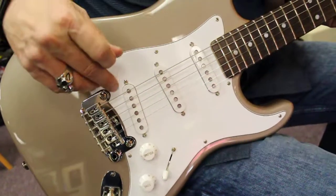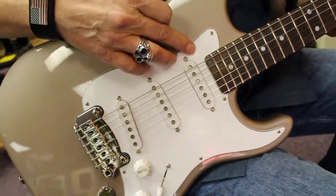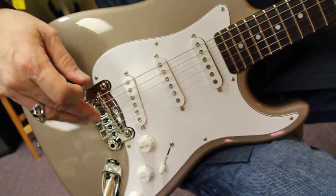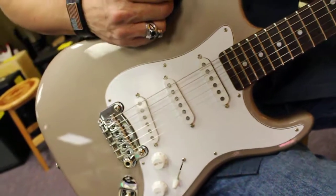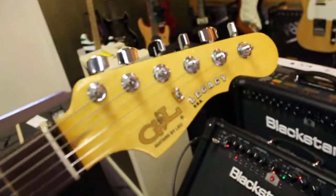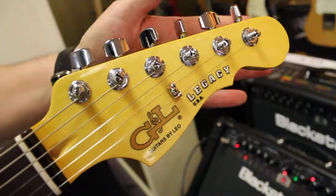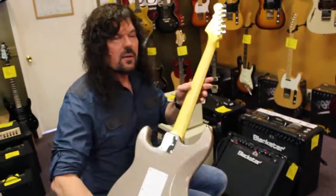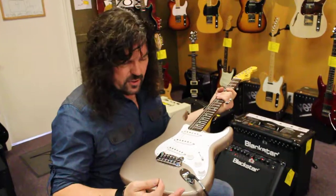It's got all the stuff you want: the El Niko pickups, hand-wound down in California, the dual fulcrum vibrato system that Leo Fender designed himself, traditional pickup switching, hard rock maple neck, his own tuning machines, rosewood fretboard with the dot inlays, and this great shoreline gold finish.